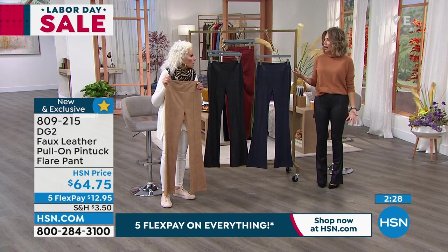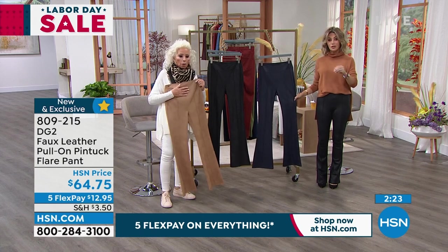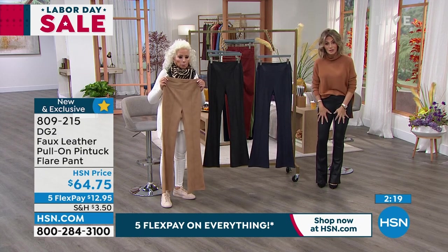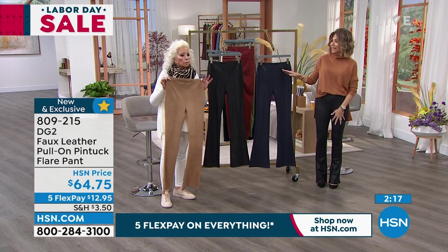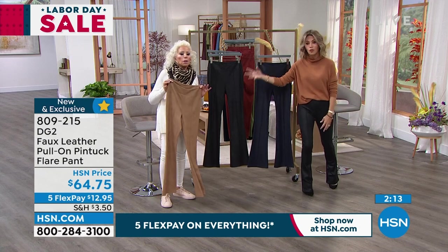Of course — everything we do is washable. Again, it's new, it's exclusive, it was saved just for you tonight. Black is basically sold out. Same exact thing is going to happen with the navy. Don't forget about the stone — that goes back with all of your camels and greens. That camel is gorgeous.